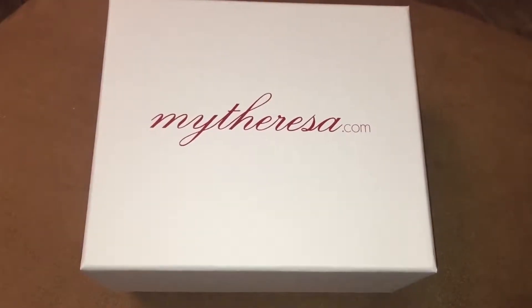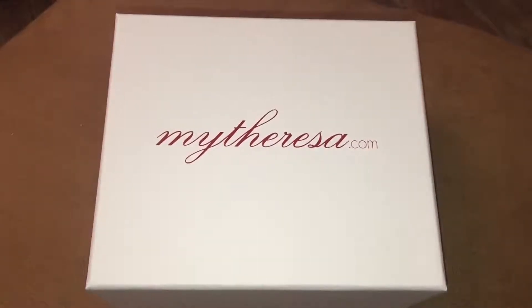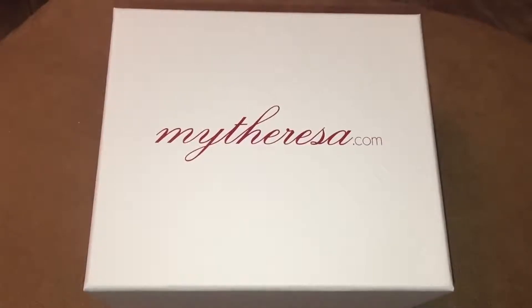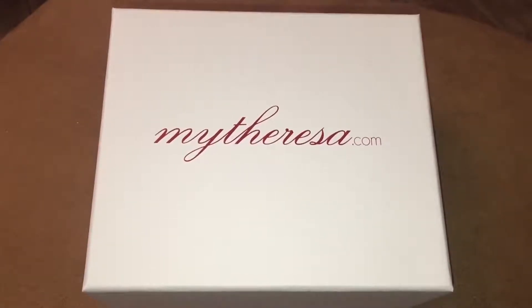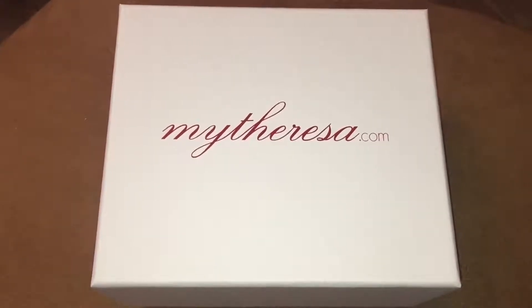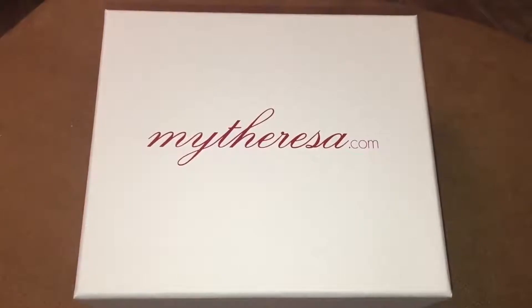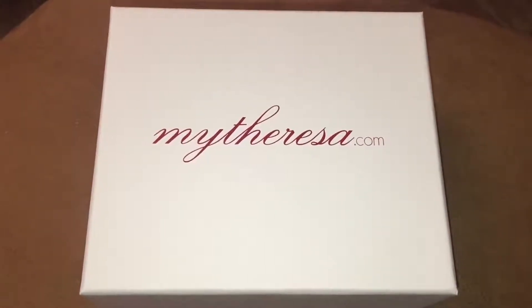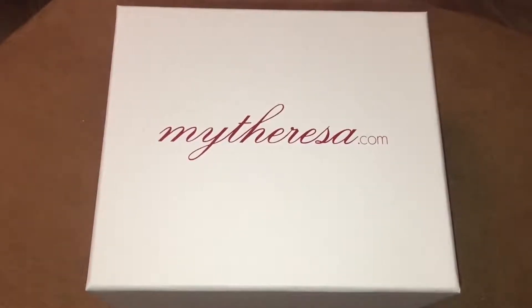Hey everybody, we are back with another YouTube review video and in today's video we're going to be taking a closer look at this item. This is something that has just been delivered to us from MyTheresa.com. MyTheresa.com is an online retailer who specialises in fashion items. We're not in any way affiliated with the company, but if you do go onto the website and buy something, I think you will find that most things there are a little bit cheaper than most other retailers.